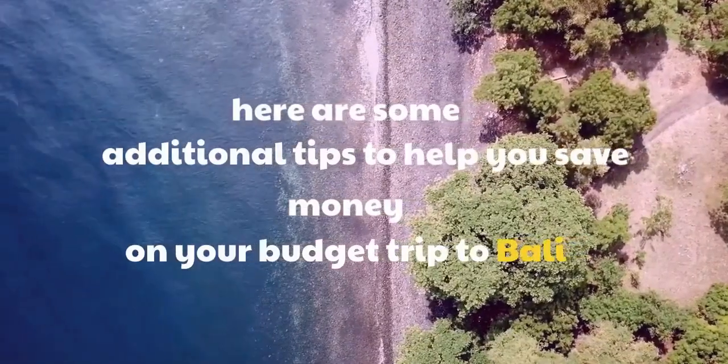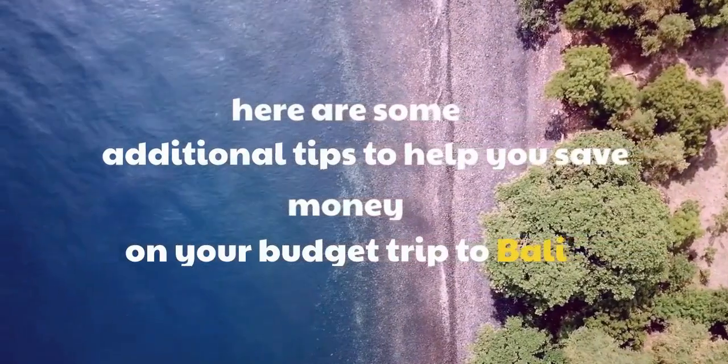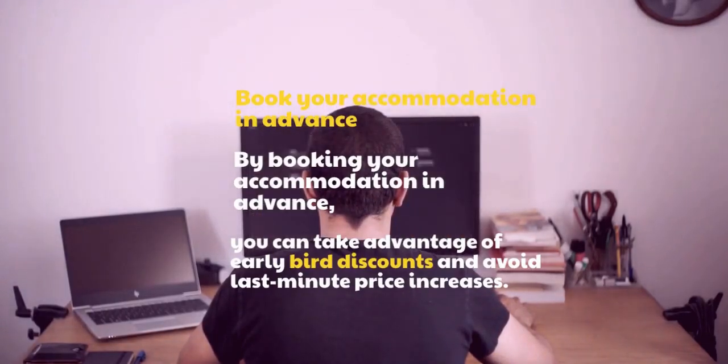Here are some additional tips to help you save money on your budget trip to Bali. Book your accommodation in advance — by doing so, you can take advantage of early bird discounts and avoid last-minute price increases.